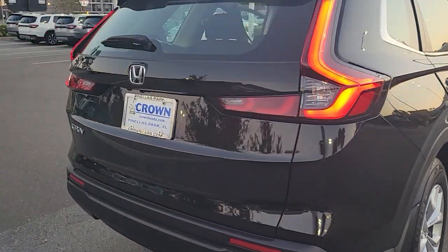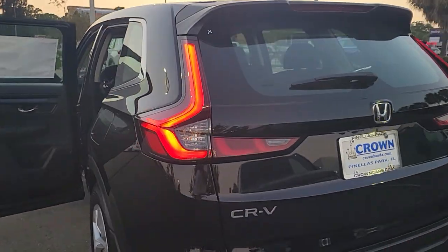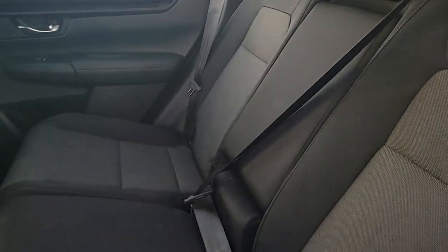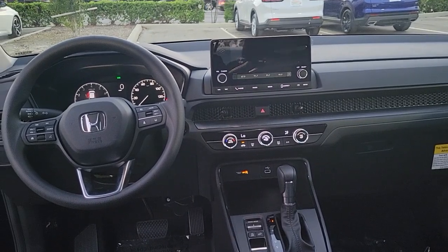These are just some of the great options this vehicle comes with: Apple CarPlay and/or Android Auto, keyless entry, adaptive cruise control, steering wheel audio controls, alarm, electronic stability control, rear spoiler, traction control, intermittent wipers, and passenger vanity mirror.